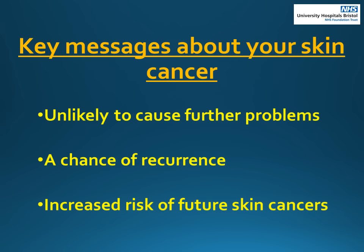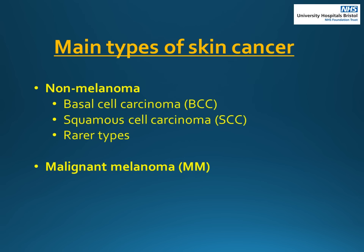We are now going to discuss what is skin cancer. Skin cancers are grouped into two categories: non-melanoma and melanoma skin cancers.